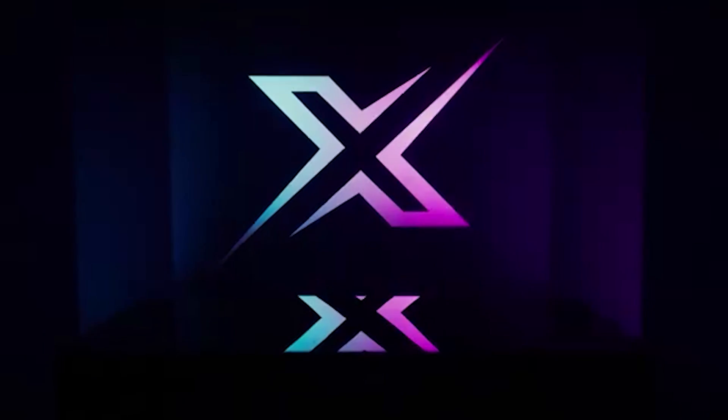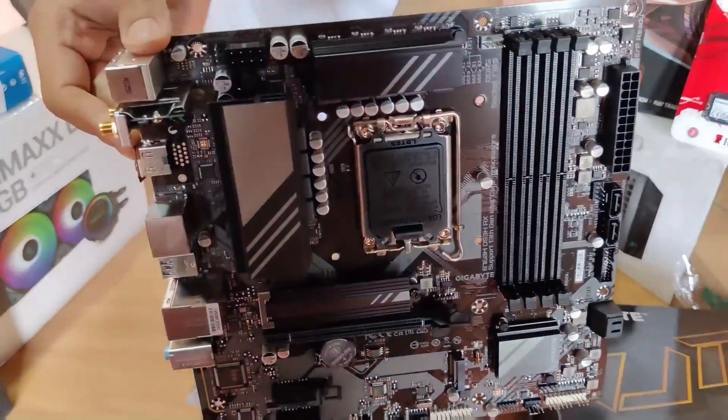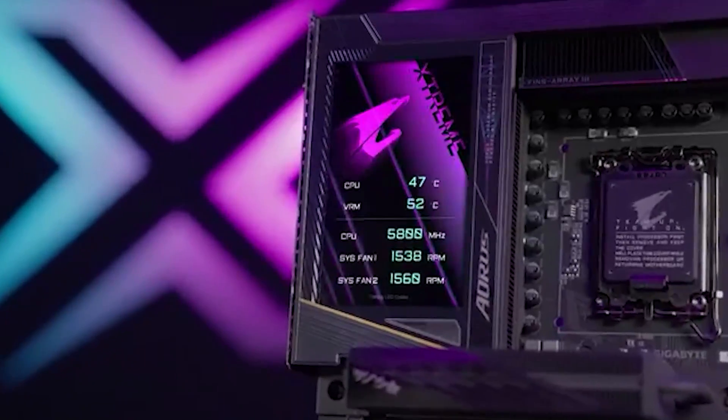All five of these boards have their own strengths, but only you know which one fits your build and budget. You'll find links to the best prices for all the products featured today right in the description below.